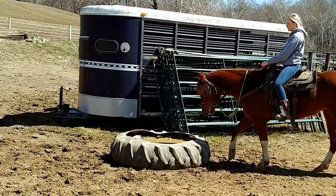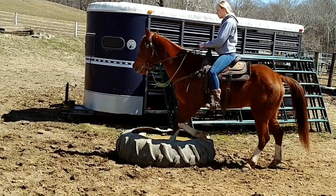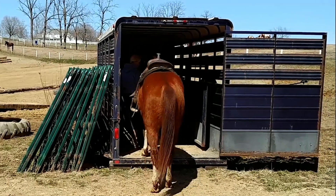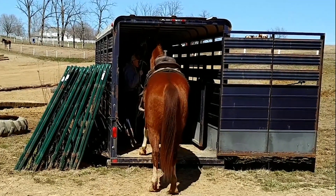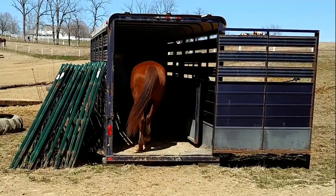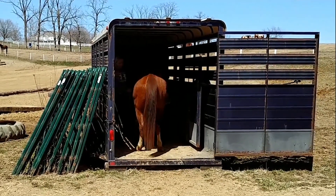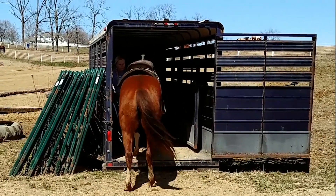This tire has water in it, and it's the toughest obstacle of all. We want all our horses to back off the trailer — it's very important. They'll go in side-by-sides, slant loads, ramp loads, and whatever. We spend a lot of time working on this type of thing because we feel it's very important.